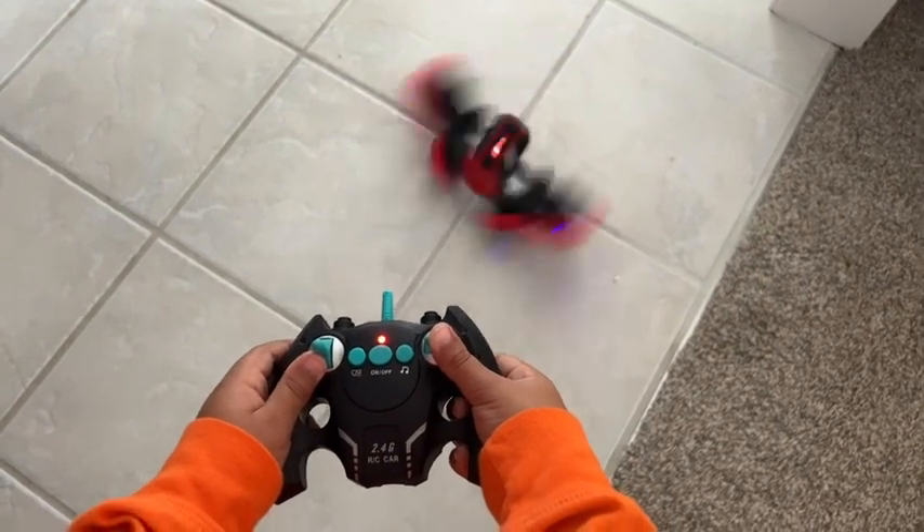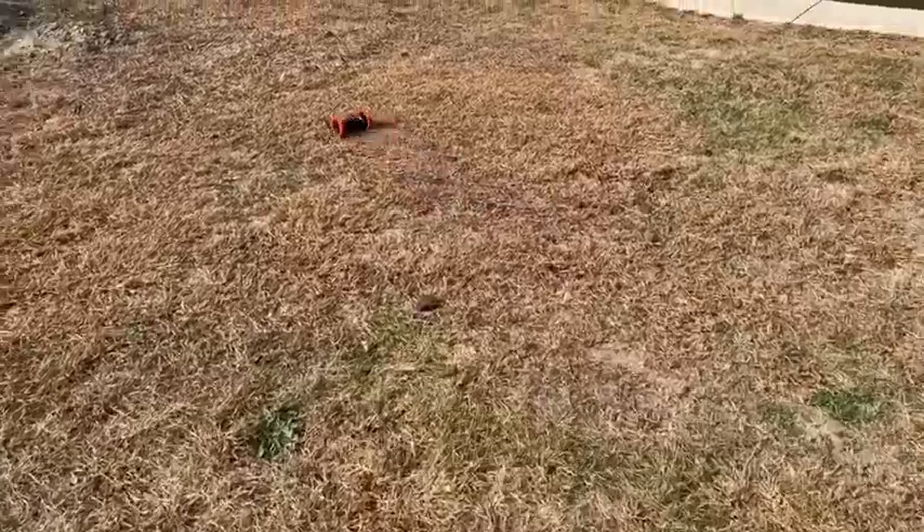The other awesome thing about this car is it's basically like a mini dance party — it has music and lights up. We loved taking it into a dark area and my son just had a blast making it spin around super fast. The stunting capabilities on this car are awesome.